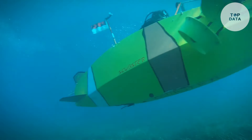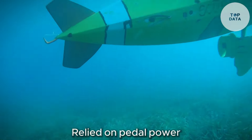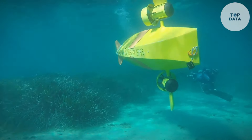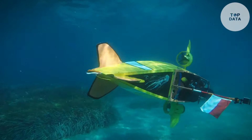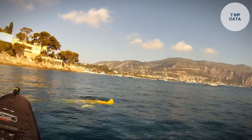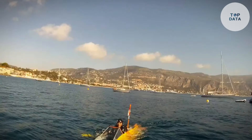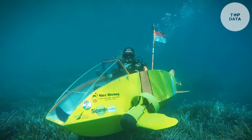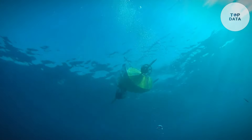While the original Scubster relied on pedal power, the team later introduced the Nemo, an electric-powered version for a less physical experience. Finding a Scubster for purchase might be challenging as it hasn't achieved mass production. Yet it stands as a remarkable innovation, offering a unique and thrilling way to explore the underwater world.